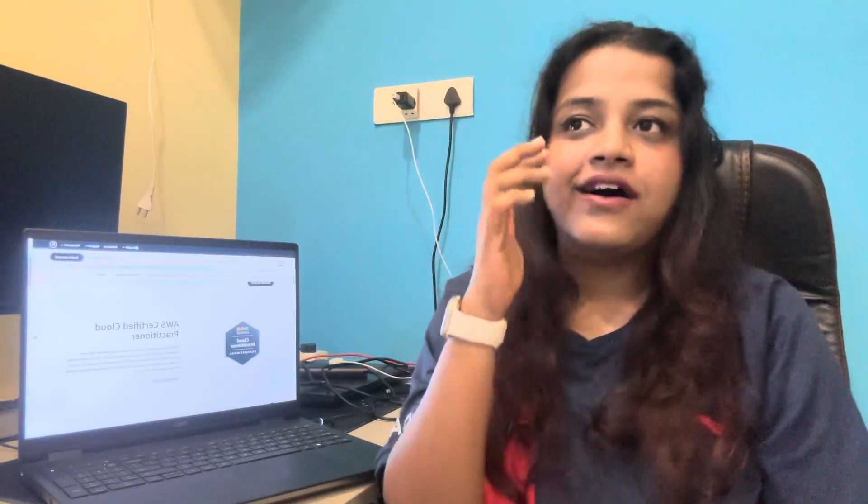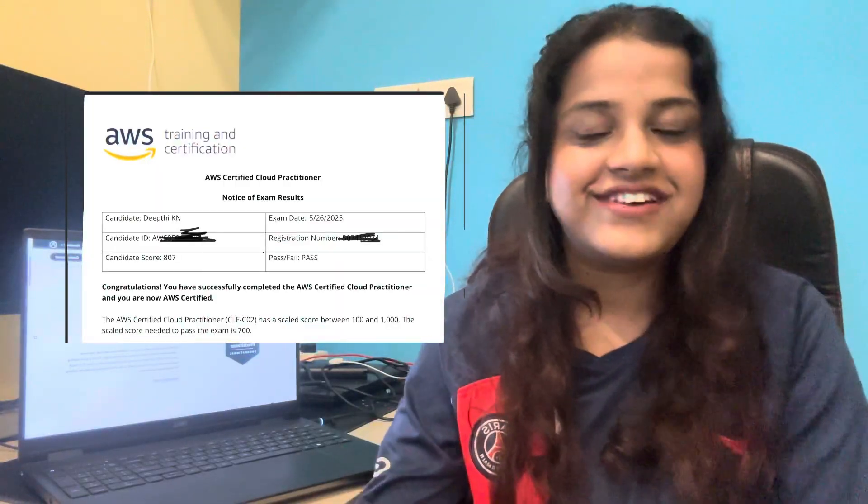Hi guys, welcome to the channel! Today I'm going to share how I cleared the AWS Cloud Practitioner exam. I took this certification in the month of May 2025 and scored around 80%. I'll attach a screenshot of the certificate, and today I'm going to share all the resources and tips I used to clear this exam in 15 days.